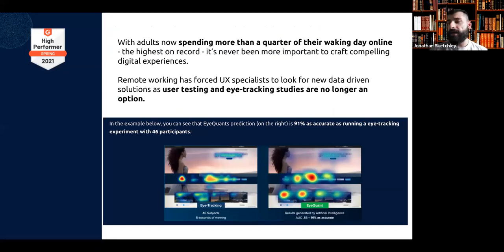Coming to the real meat of things and understanding from a usage case perspective where iQuant can really help you — adults are now spending more than a quarter of their working day online, which is the highest on record. iQuant is here to help you not lose people and not bore people. It's important to craft compelling digital experiences to keep people engaged with you specifically. Remote working has forced UX specialists to look for new data-driven solutions like what iQuant can offer.